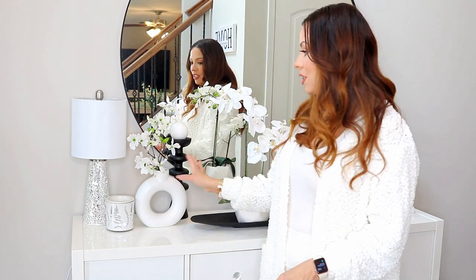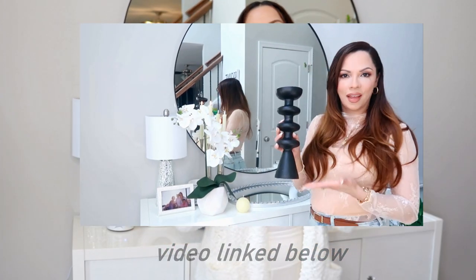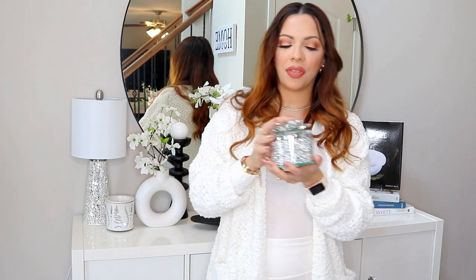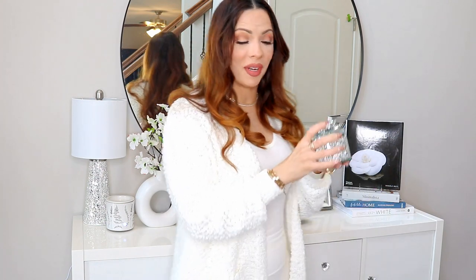Another new item that I picked up is this beautiful sparkly glittery keepsake novelty box. It doesn't have anything in it right now — I'm kind of at a loss for what I can put in here. I got this from HomeGoods for $12.99. I just thought it was beautiful and I do love sparkly glittering things. It has a little floral design and rhinestone gems all around. If you guys can help me out, let me know what I can store in here in the foyer.